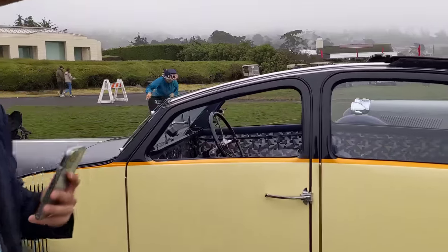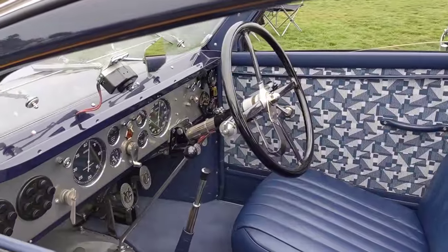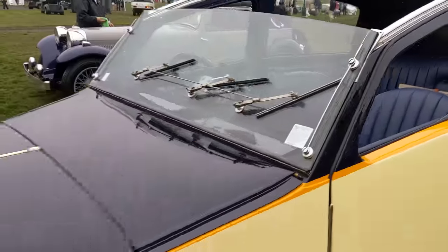A sneak peek of the interior here — look at the patterns in there. Amazing. I'll just show the front view of this car.